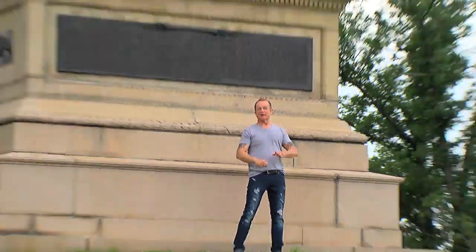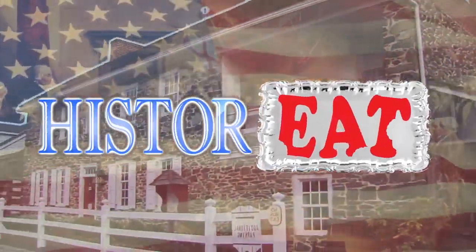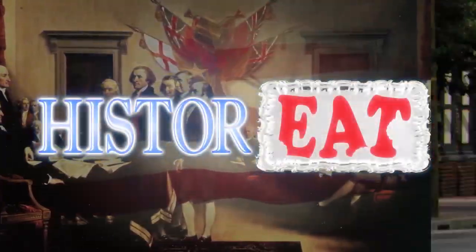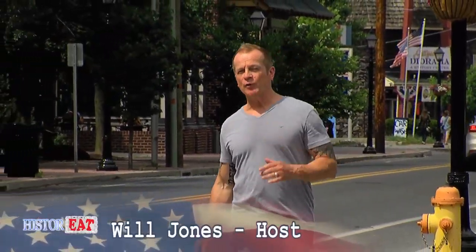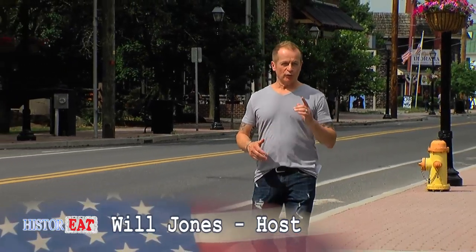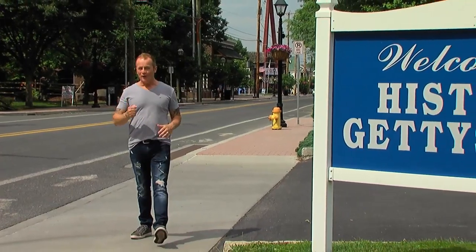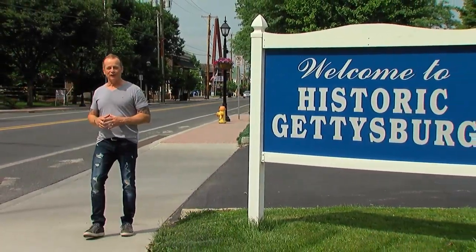American history and American food — two unique worlds that when brought together create a culinary experience like no other. Welcome to History, the show in search of historical eateries: those special and awesome places that combine historical atmosphere with great food. And what better place to begin our journey...